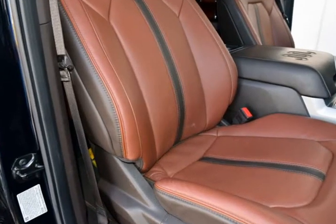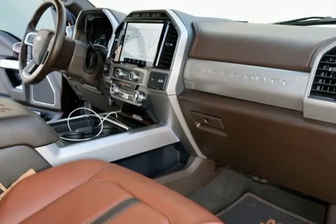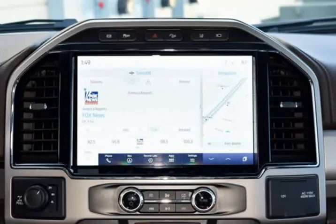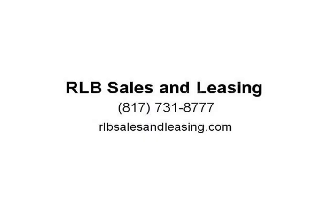ABS Brakes, Alloy Heels, Body Colored Door Handles W-Chrome Insert, Chrome Exhaust Tip, Chrome Package, Compass, Electronic Stability Control, Front Dual Zone A/C, FX4 Off-Road Package, Heated Door Mirrors.